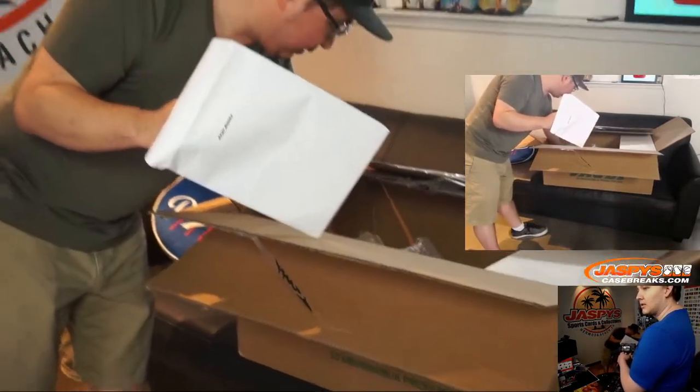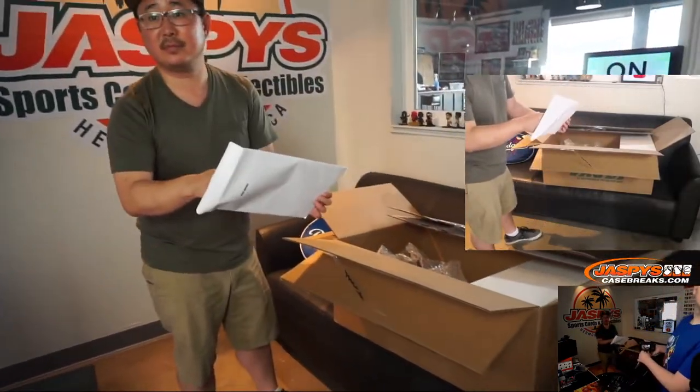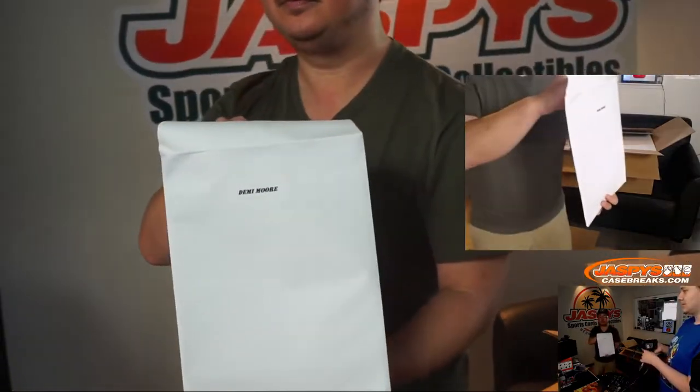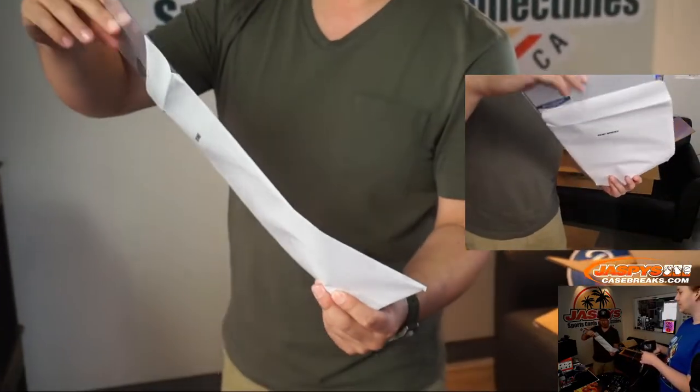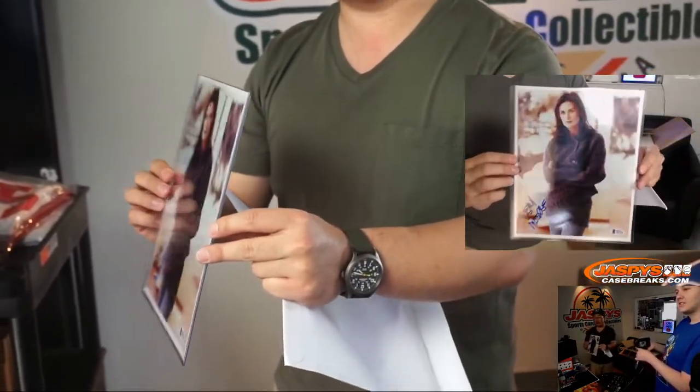One, two, three, four — five things left. Yes, we're at number six, this is the sixth item. Demi Moore. Demi Moore? She's not in Friends — family-friendly Demi Moore picture right here.